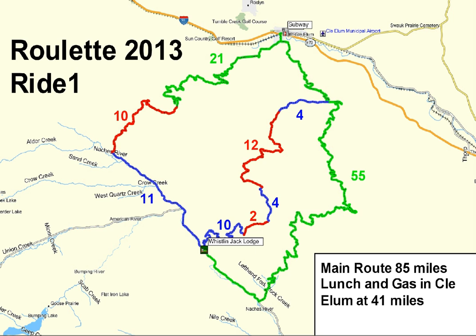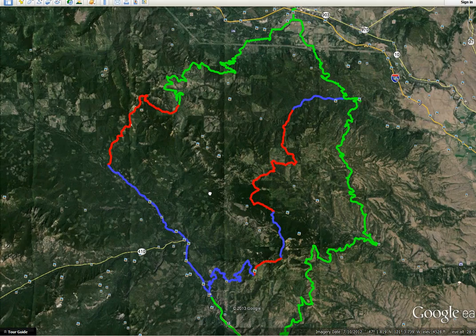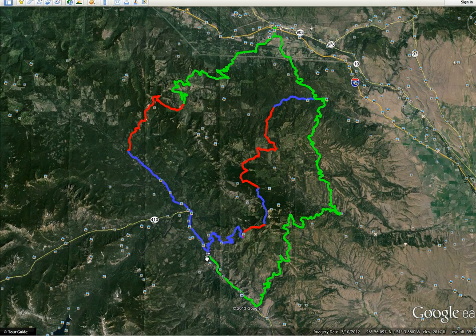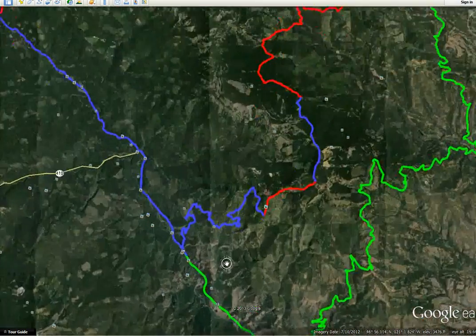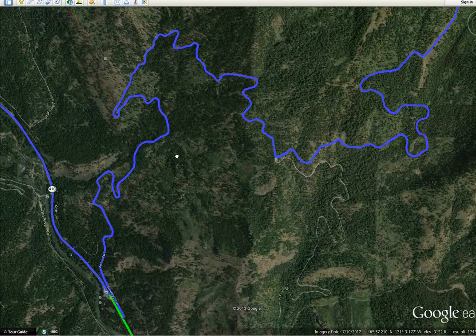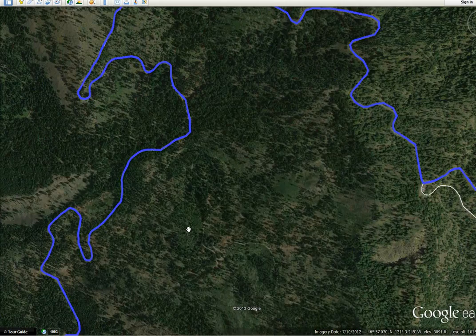Let's take a look at the ride in Google Earth. We'll zoom out here a little bit. Here's our lodge down here, and these are the beginning of the first section. If you notice this road, it's really quite windy through here, so it should be really beautiful on the first section.